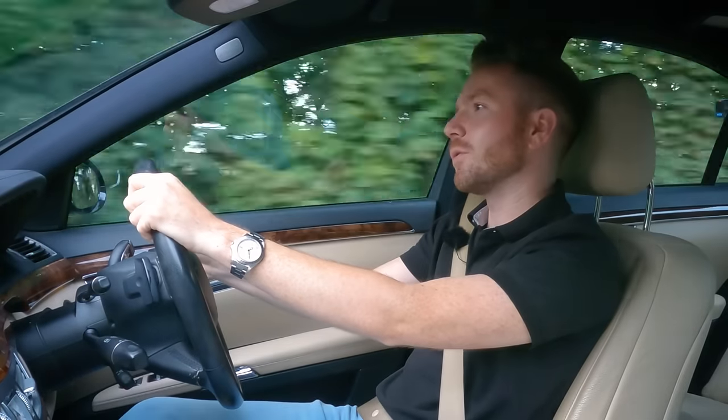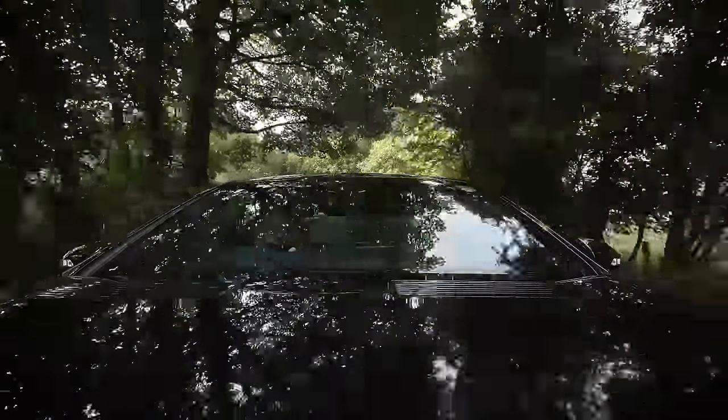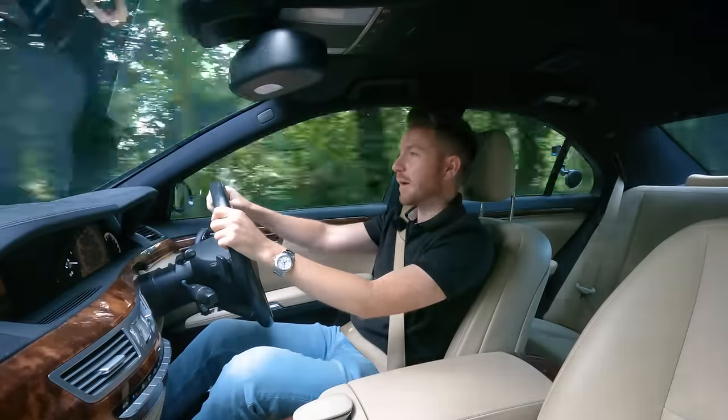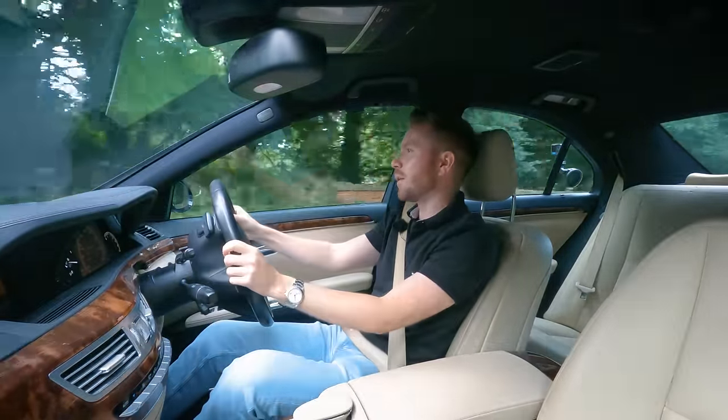This is the W221 model, which ran from 2006 until 2014, and I'm a big fan. I'm thinking this is worth about £7,000 all done up, so it owes me £4,250. If I set myself a budget of around £1,500, then it'll owe me £5,750, so it should still leave me a healthy profit.